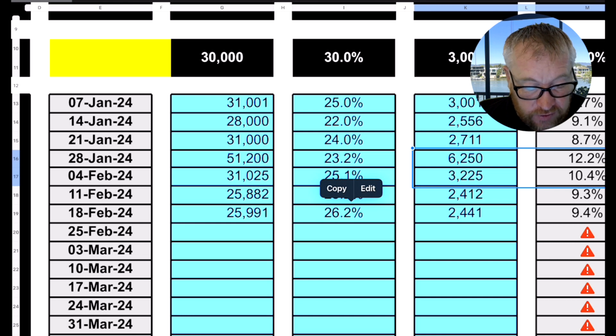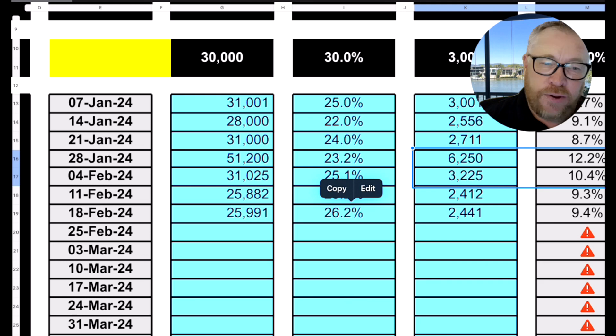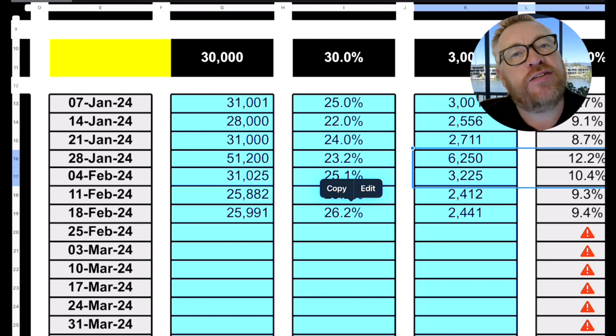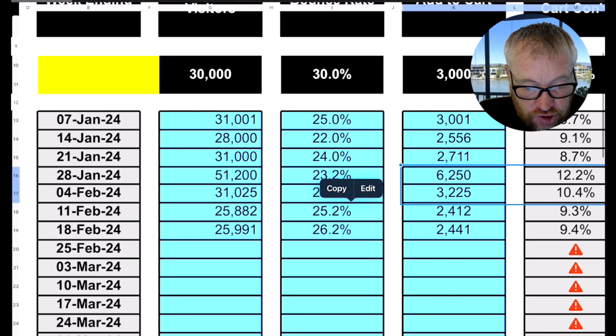Then they're back to 31,000. But you can see something's happened the last couple of weeks where they've dropped down to 25,000 and 25,000. That's where you want to start doing something about it. When you look at this on a weekly basis, that's where you want to jump onto your marketing team, your digital agencies, or your consultants and ask why traffic has dropped down — has anything changed with ad campaigns, has anything changed with the website? You can jump on it very quickly.